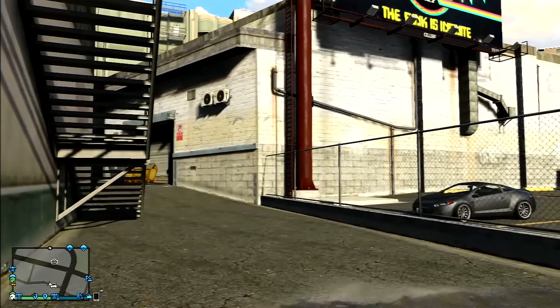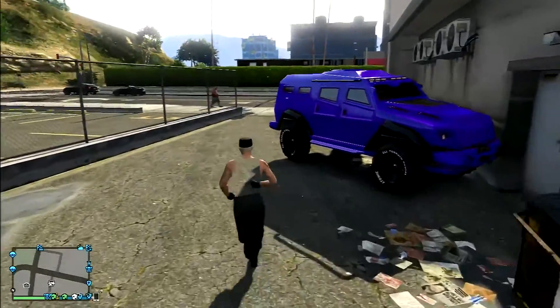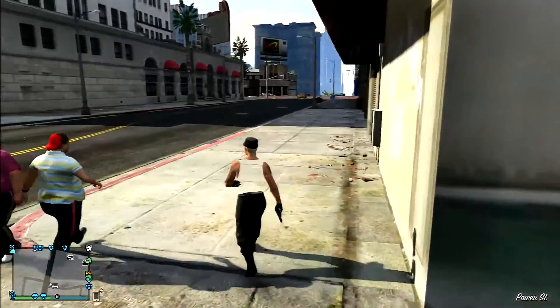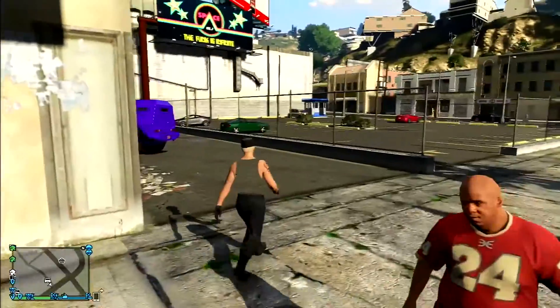Hello all you GTA V fans, this is Sly Red and today I'm going to show you a wall reach into the Vinewood Mall, right around the corner from the movie theaters and everything. I will give you a location.